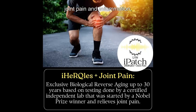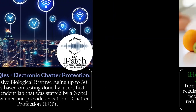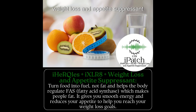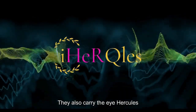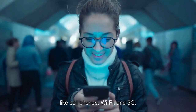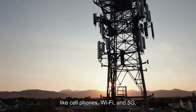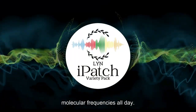The patches address male vitality, female vibe, joint pain and inflammation, allergy relief, electronic chatter, weight loss and appetite suppression, and mental clarity. They also carry the iHercules frequencies and grounding frequencies protecting us from electronic chatter like cell phones, Wi-Fi, and 5G, allowing the body to bathe in these molecular frequencies all day.